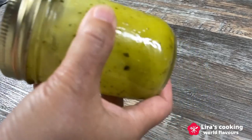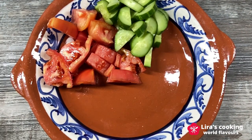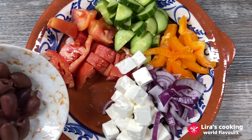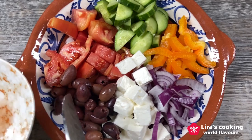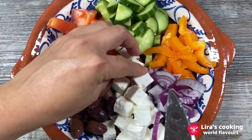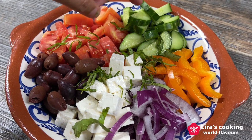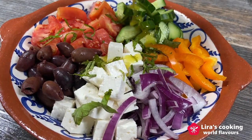Now for the final step. Arrange the cut vegetables, feta cheese and olives on a plate. Put the sliced basil leaves on top, then drizzle the dressing over everything.